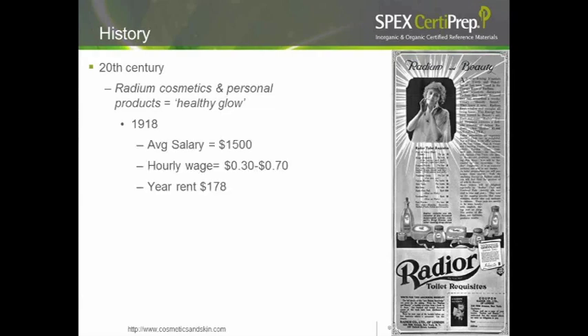To put the price in context: in 1918, the average salary was $1,500 a year, the hourly rate was $0.30–$0.70, and a year's rent in New York City was about $178. A modern working girl on the eve of the roaring twenties might earn $2–$4 for a 10–12 hour day, and would spend nearly a full day's wages on this radium compact. That $2 compact would be equivalent to a $50 or more compact today.